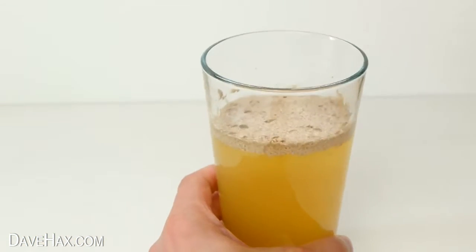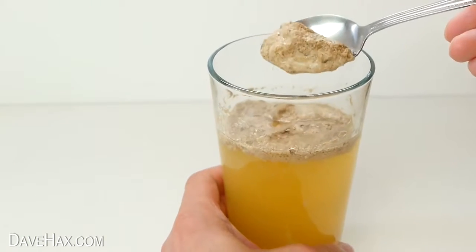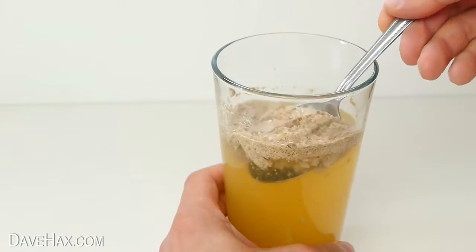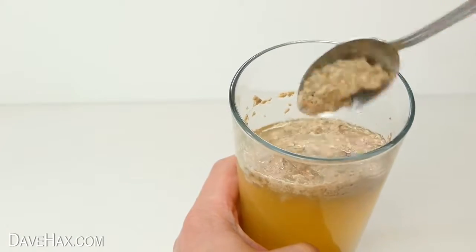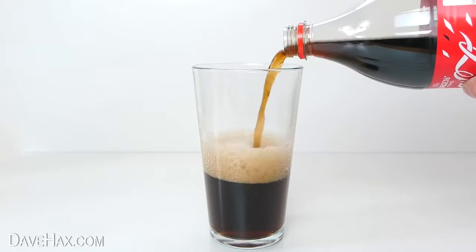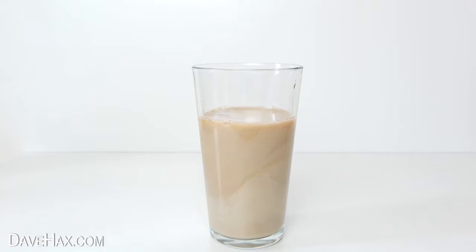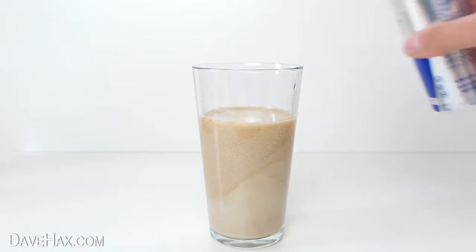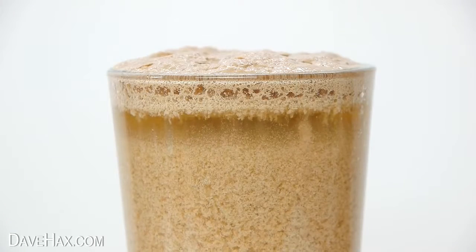I let it settle out again and put it against a white background so you can see it a bit clearer. It really is quite disgusting. I thought I'd make a fresh batch so you can watch what happens again. Mmm, yummy.